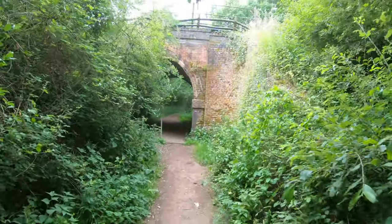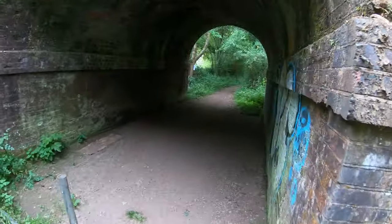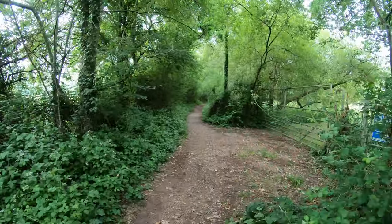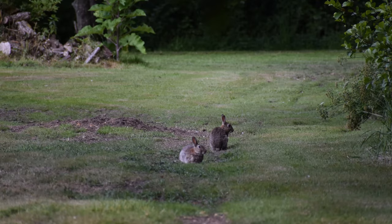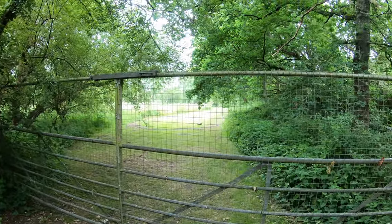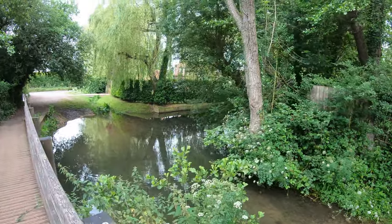We're going under the railway line now — that's the main railway line from Bristol that goes all the way to Southampton. And here we come to the River Dun; it's looking very serene and peaceful this morning.